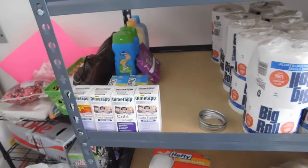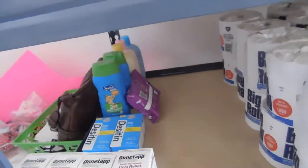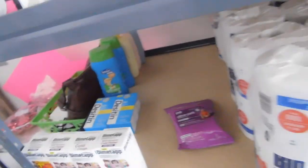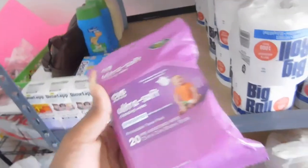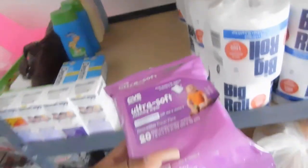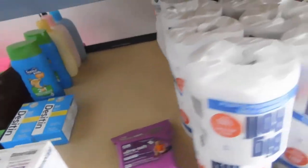Down here is some baby stuff — some Desitin. I don't have small babies so I'll probably be giving it away. I'm keeping the wipes though because when we travel — my husband is from New York and I'm from Mississippi, so we travel a distance — these little wipes come in good for the kids in the vehicle.